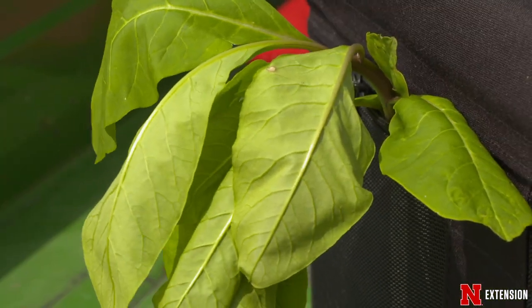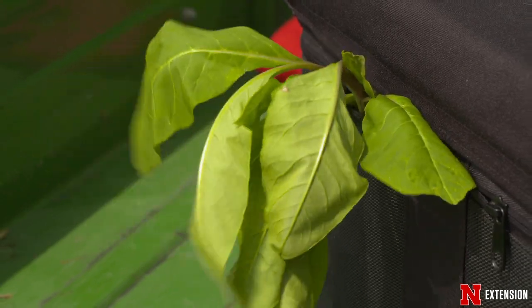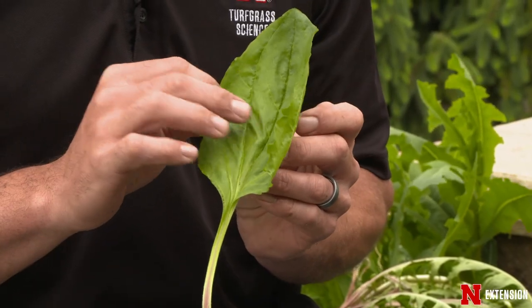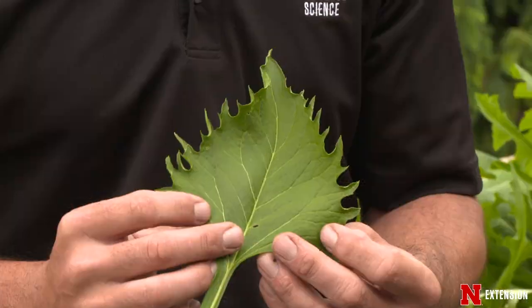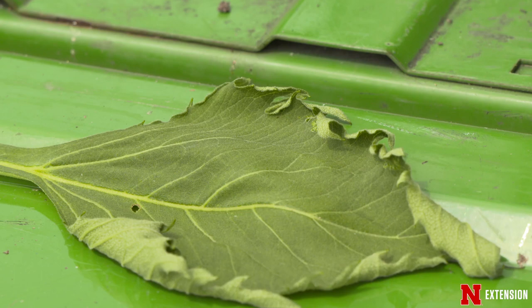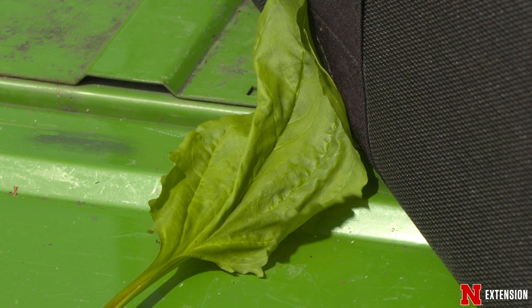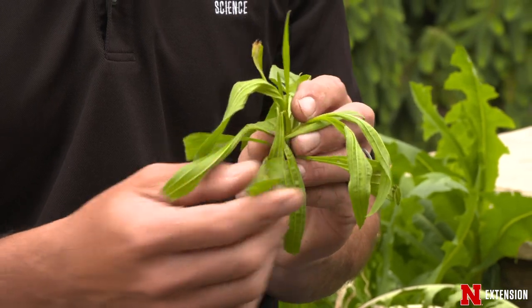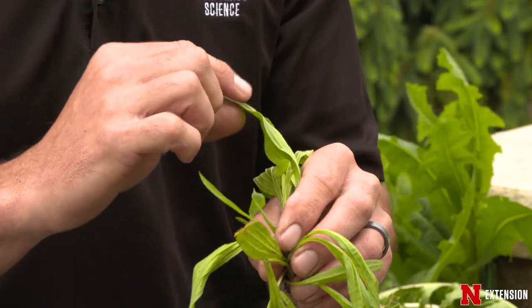Here we have pokeweed — you can see it has basically an oval leaf structure and it can look a lot like broadleaf plantain, which has a narrower leaf, or common plantain. The differences: pokeweed has a lot of lobes on the ends of the leaves, whereas broadleaf plantain is pretty smooth around the edges with maybe a couple lobes at the bottom, and common plantain is long and slender without those lobes.